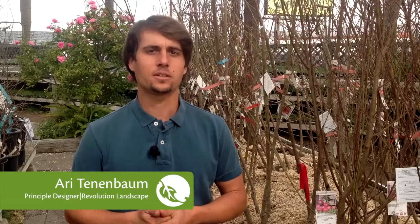Hi everyone, we're here today at Walter Anderson's Nursery to talk about deciduous fruit trees and chill requirements. Deciduous fruit trees are trees that lose their leaves each season and they require a certain number of hours below 45 degrees in order to complete their natural dormancy life cycle.